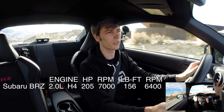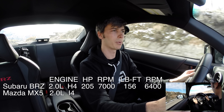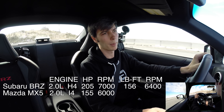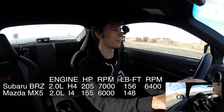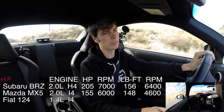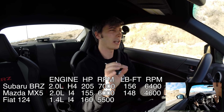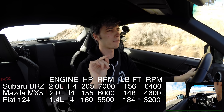Moving on to the Mazda MX-5, that car has a two-liter inline four-cylinder engine. It produces 155 horsepower at 6,000 RPM and 148 pound-feet of torque at 4,600 RPM. Moving on to the Fiat 124, it has a 1.4-liter inline four-cylinder turbocharged engine, producing 160 horsepower at 5,500 RPM, and 184 pound-feet of torque at 3,200 RPM.